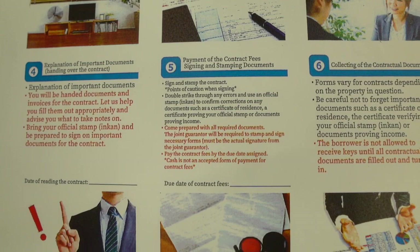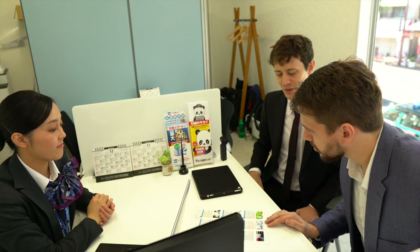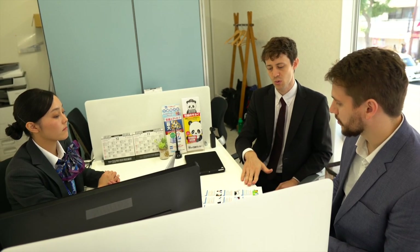These are our steps. Basically, from the first step you take into our store and start looking for an apartment, all the way up to move-in day. There's a screening process and paperwork and things like that along the way, of course. But we do that one step at a time together with the customer.